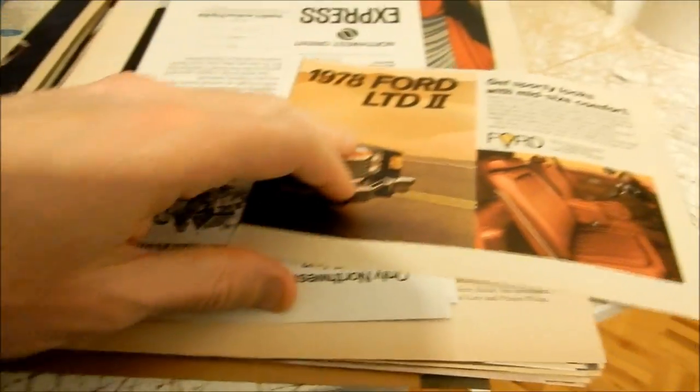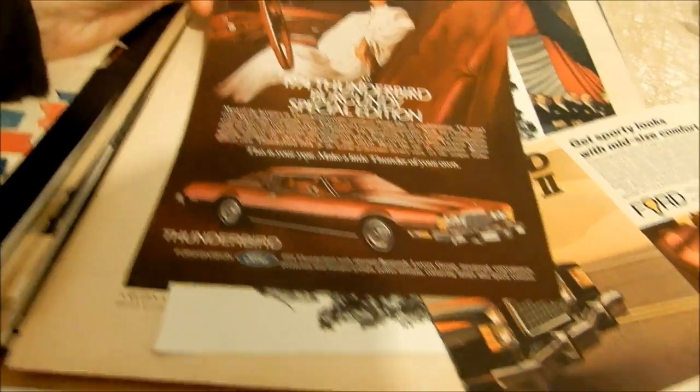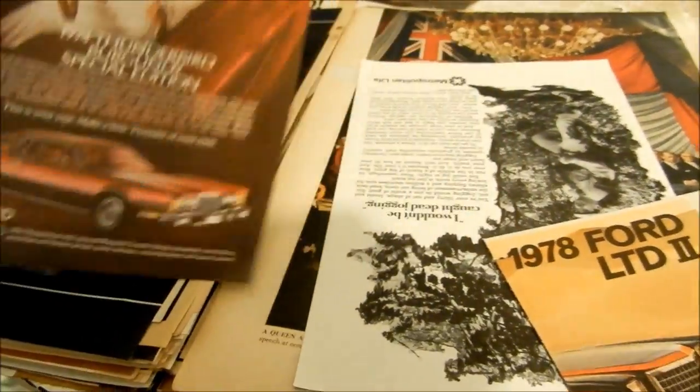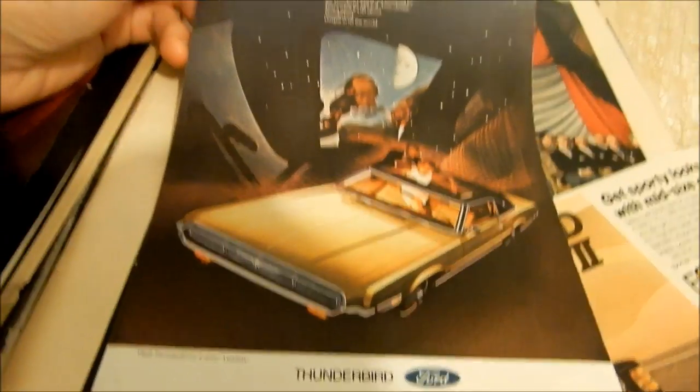Here's a really nice Ford LTD with a sport package. And look at this Ford Thunderbird '74 — a classy-looking dame there, beautiful sexy dark red. Right after the oil embargo, when these big cars were not so popular anymore.